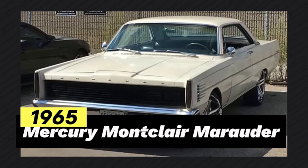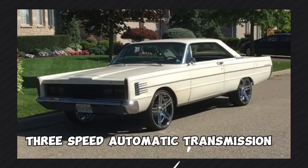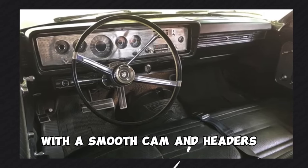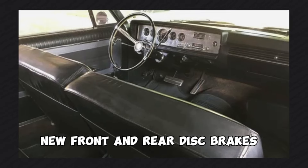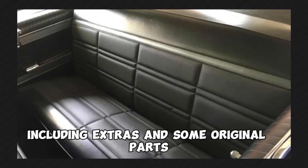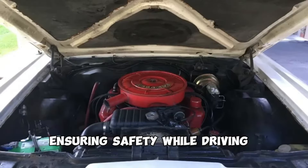1965 Mercury Montclair Marauder, priced at $4,300. Equipped with a two-door hardtop, 390 4V engine, power steering, power brakes, and a three-speed automatic transmission. A survivor cruiser car used and driven daily. The engine has been refreshed with a smooth cam and headers. Custom front grille and LED phantom headlights. New front and rear disc brakes and suspension throughout. Body, interior, and underbody are in good condition. Has traveled 80,000 miles with records available, including extras and some original parts. Fixed price, will be certified.